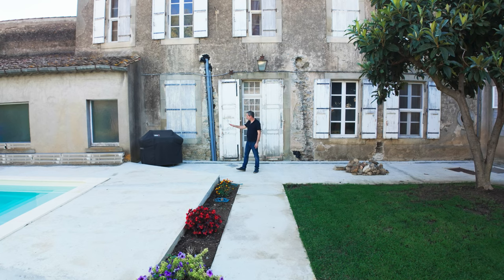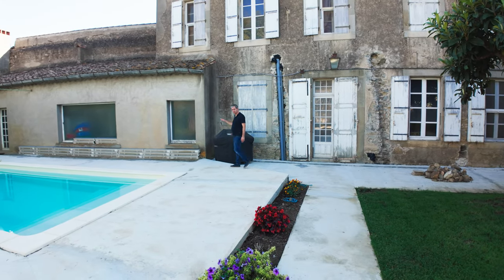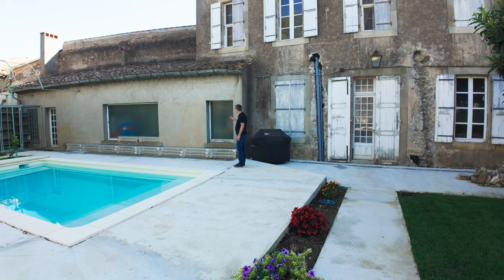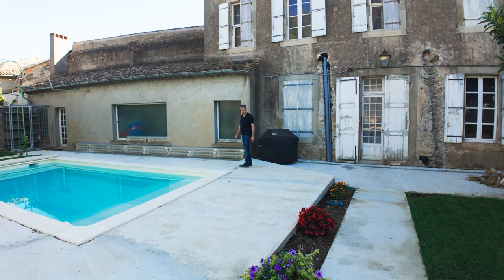So basically this side is the kitchen, and the hallway over here is going to be the sunroom area I was talking about.